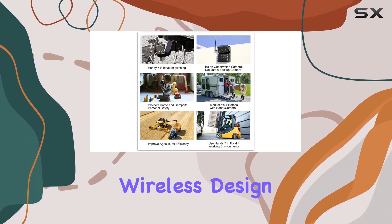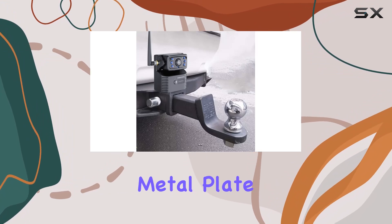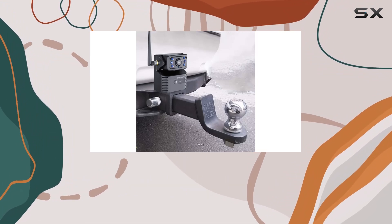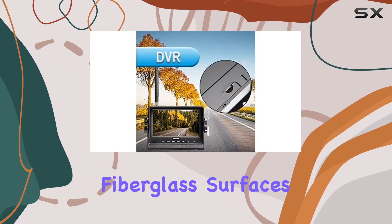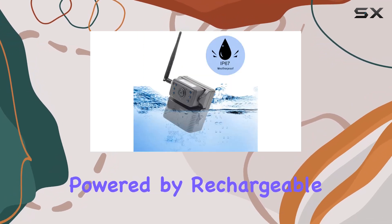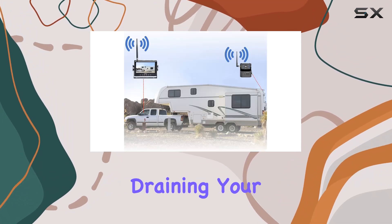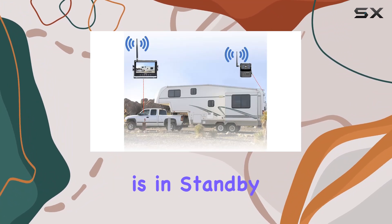Installation is a breeze thanks to the wireless design and the handy camera's magnetic base. With the included metal plate and 3M tape, mounting the cameras onto aluminum or fiberglass surfaces is quick and hassle-free. And since the cameras are powered by rechargeable batteries with ultra-low power consumption, you won't have to worry about draining your vehicle's battery when the system is in standby mode.